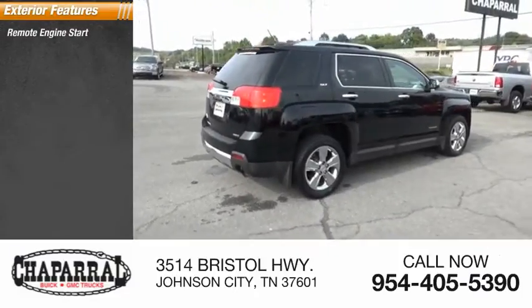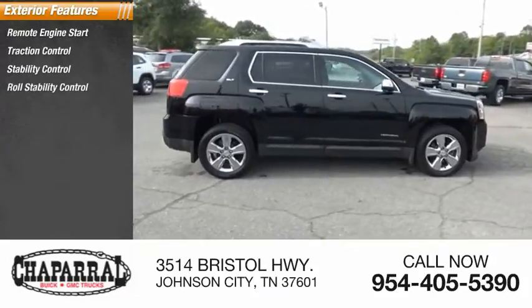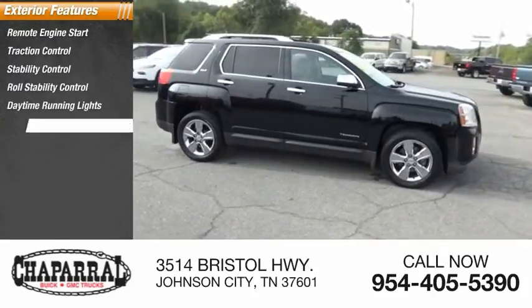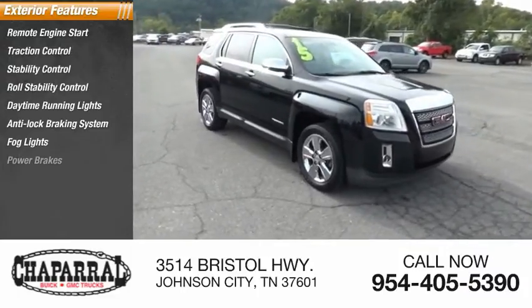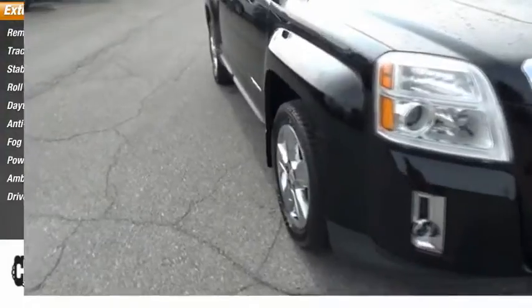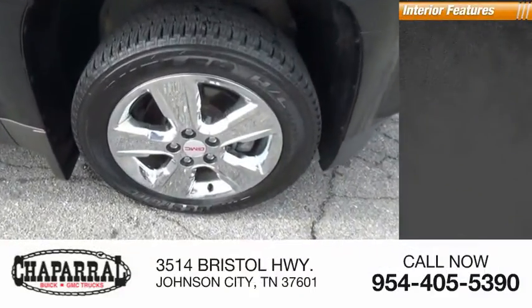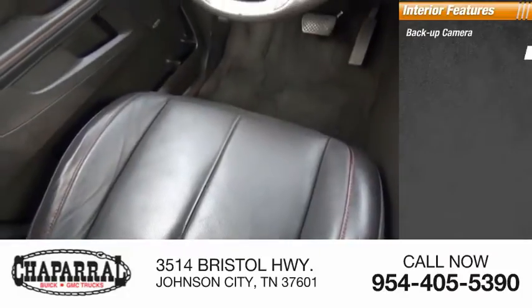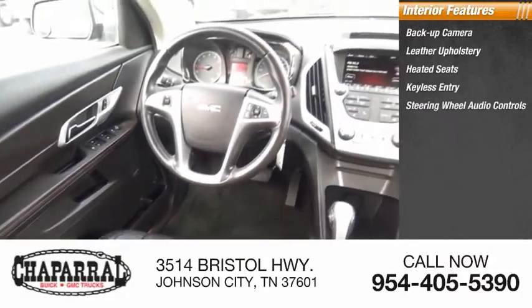Remote engine start, traction control, stability control, roll stability control, daytime running lights, anti-lock braking system, fog lights, power brakes, ambient lighting, driver side remote mirror. Inside you'll find a backup camera, leather upholstery, heated seats, keyless entry, and steering wheel audio controls.